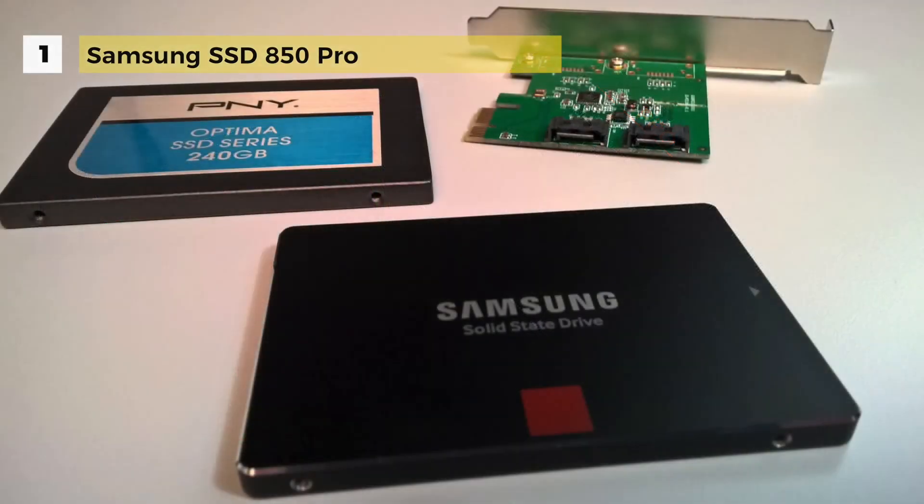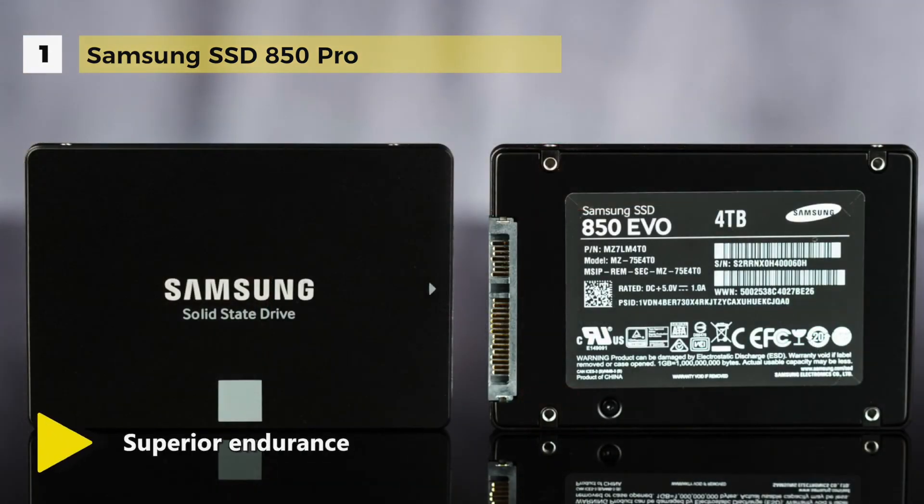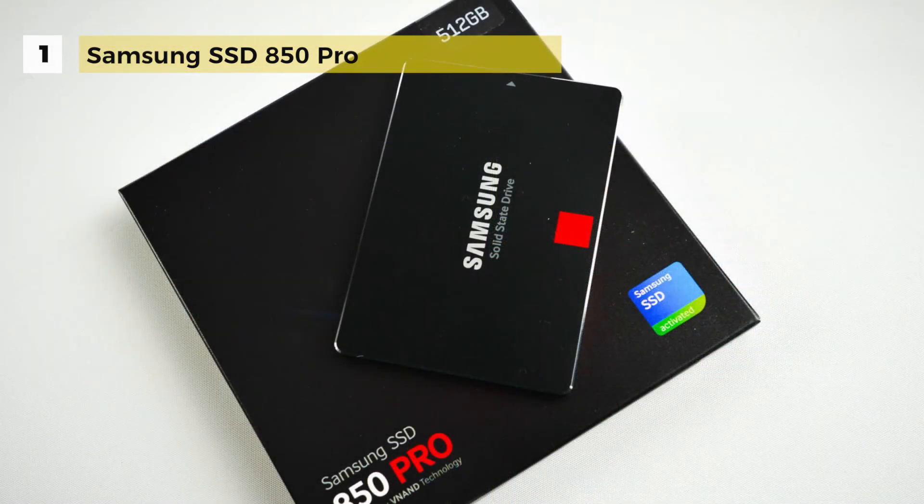This SSD can also offer higher speeds by enabling rapid mode. Besides performance, the SSD 850 Pro uses 50% less power than traditional hard drives and supports device sleep modes that use only 2mW.